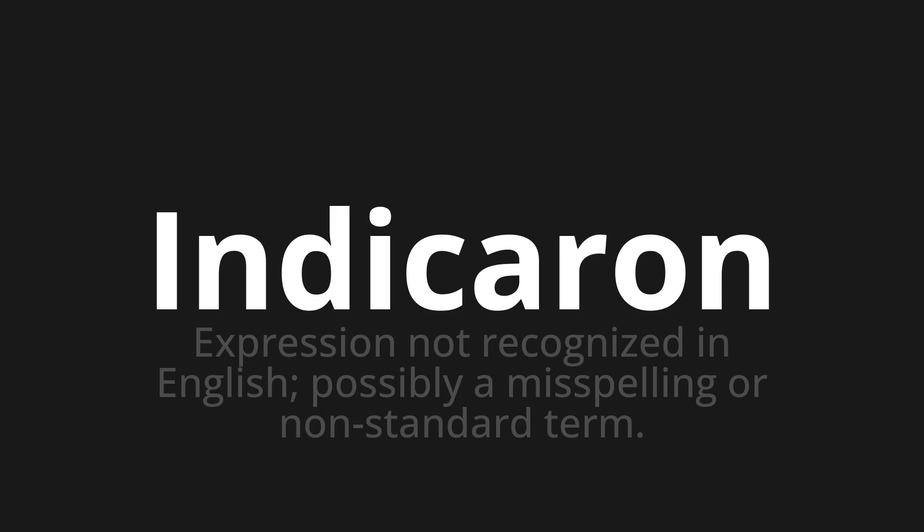Which means expression not recognized in English, possibly a misspelling or non-standard term. Let's say it all together.